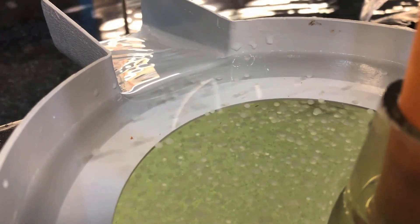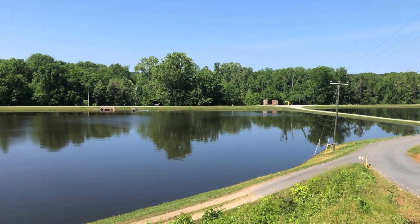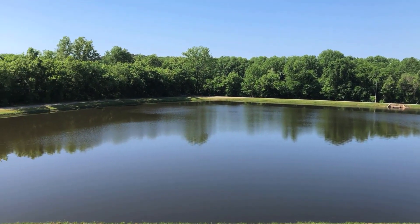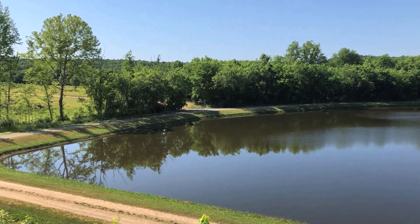Once striped bass are hatched in the hatchery at about three to five days of age, the larvae are stocked into earthen ponds. The earthen ponds here at the hatchery are about four acres in size. We fertilize those ponds to grow a natural zooplankton.